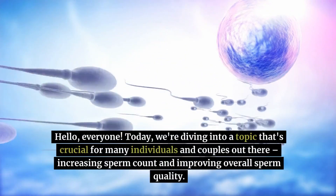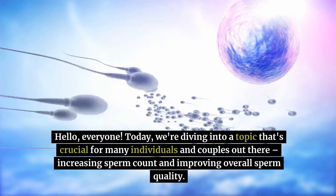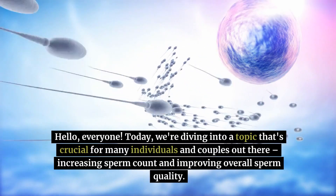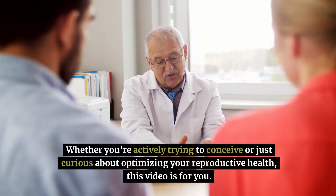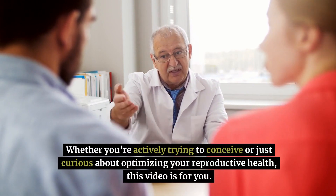Hello, everyone. Today, we're diving into a topic that's crucial for many individuals and couples out there: increasing sperm count and improving overall sperm quality. Whether you're actively trying to conceive or just curious about optimizing your reproductive health, this video is for you.